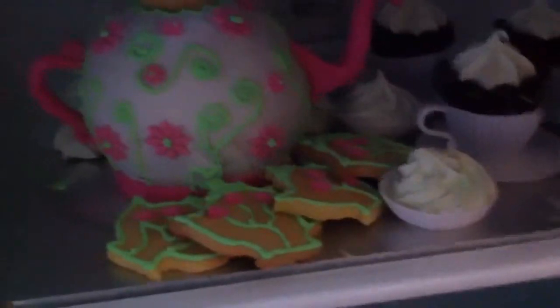Hi YouTubers! I'm going to show you my teapot collection and where they're all from, but before I do that I want to show you something else quickly. If you haven't already seen my previous video, this is a magnificent cake that my mum's friend made for my birthday. It's a teapot cake.